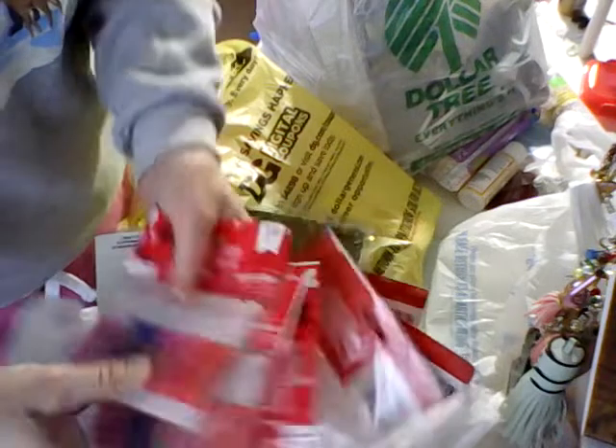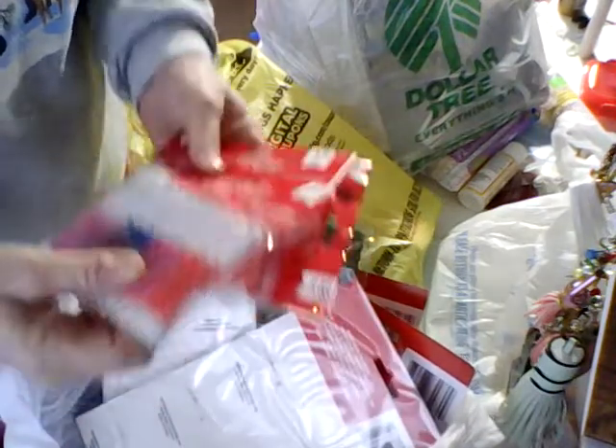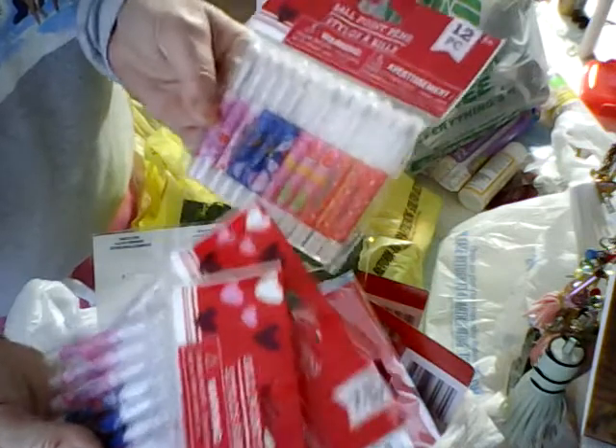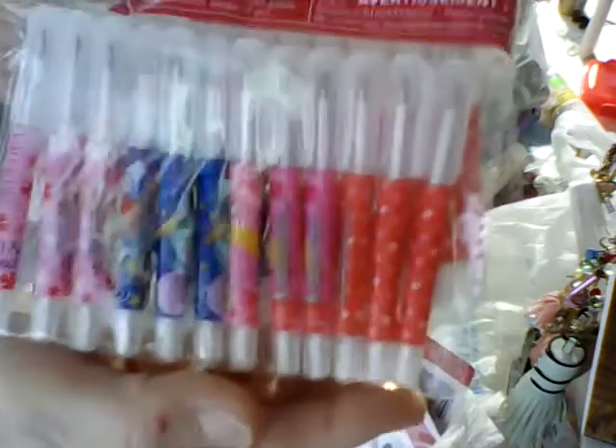For the advent calendar boxes I don't know if the pens are going to fit in there, but I bought them and either way I'll be using them for my journaling books. They're really, really cute pens and there's twelve in there for a dollar.